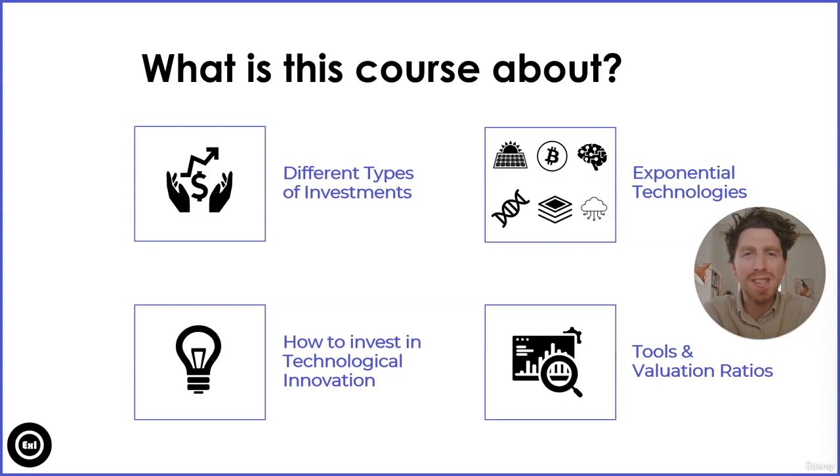So what is this Expo investing course about? In this course we'll cover four big areas broken down into 12 modules and multiple lessons.